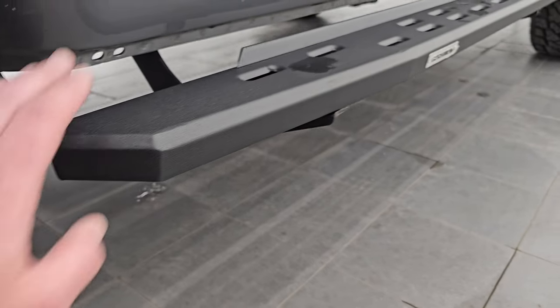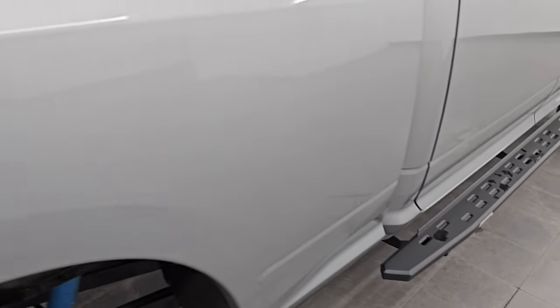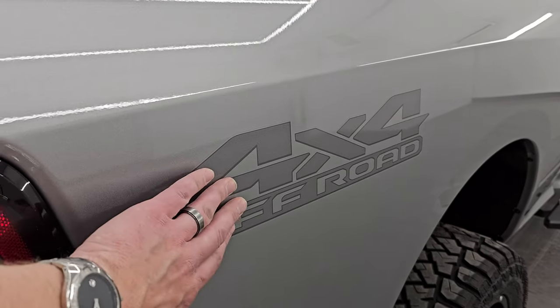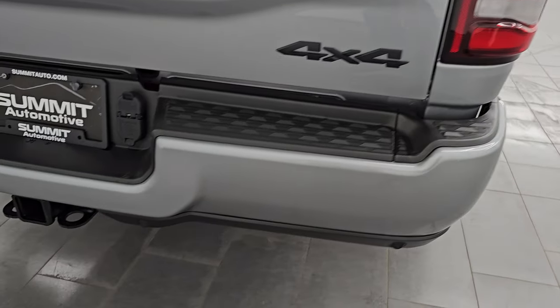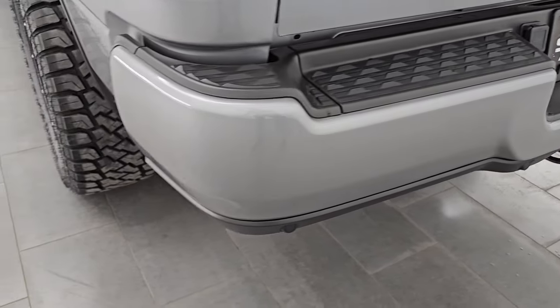It does come with some really nice Go Rhino painted step bars — they look really good on there. The passenger side box has no major dents or dings, and it does have the 4x4 off-road decal, which is just a sticker you could always remove. LED tail lamps coming around to the back — rear bumper is in great shape, no dents or dings, and it does have the backup parking sensors.